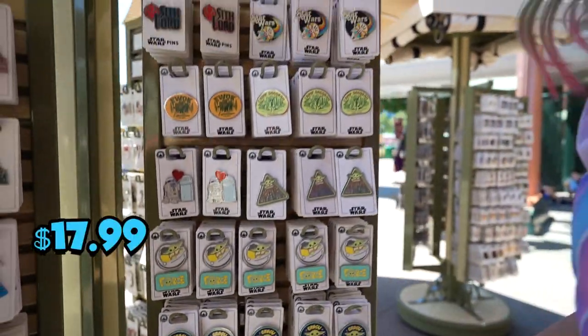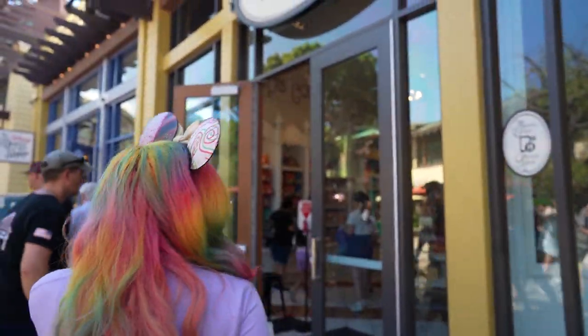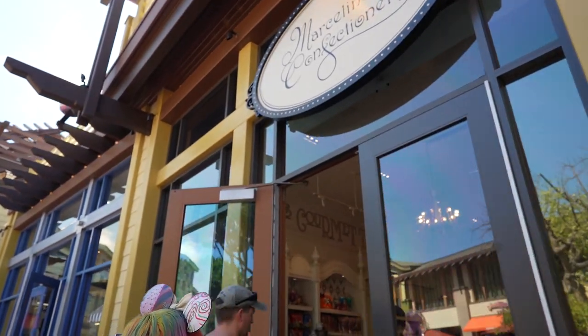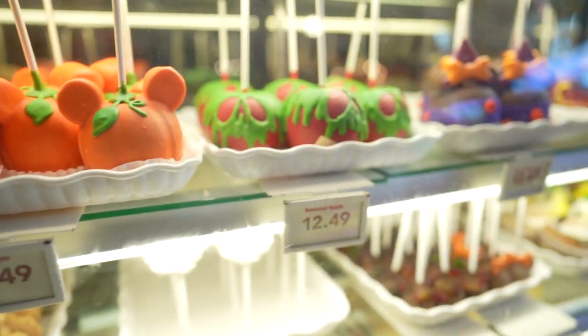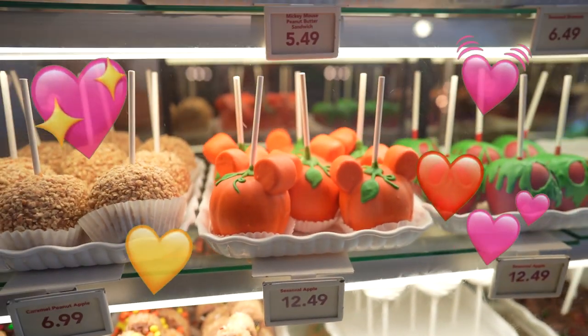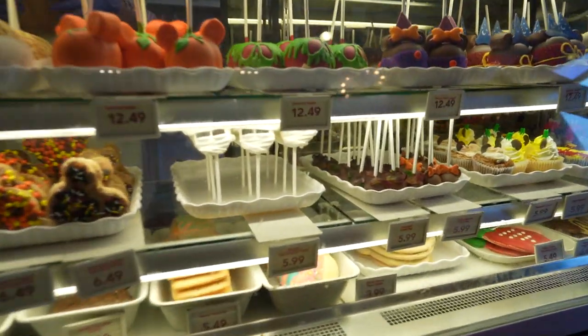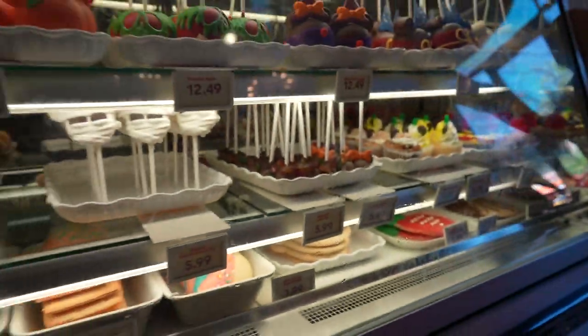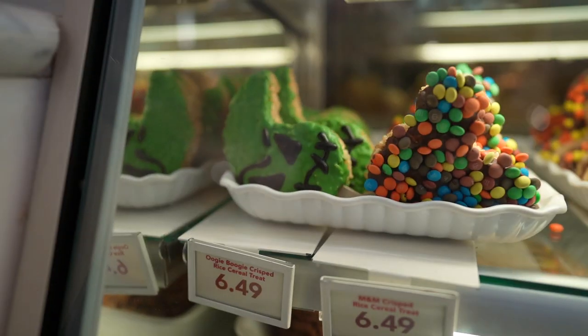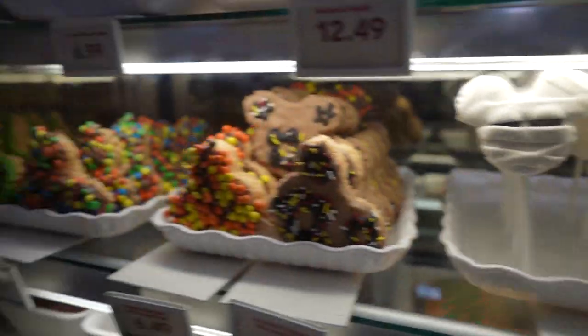I spy with my little eyes the Halloween treats! They're in — let's check them out real quick. They have the caramel apples: the witch, the poison apple, and the pumpkin Mickey — that's the new one this year. They also have new cake pops. You can't have the cake pops — not gluten friendly — but those look yummy. The Oogie Boogie rice crispy treats, I need the Oogie Boogie one!